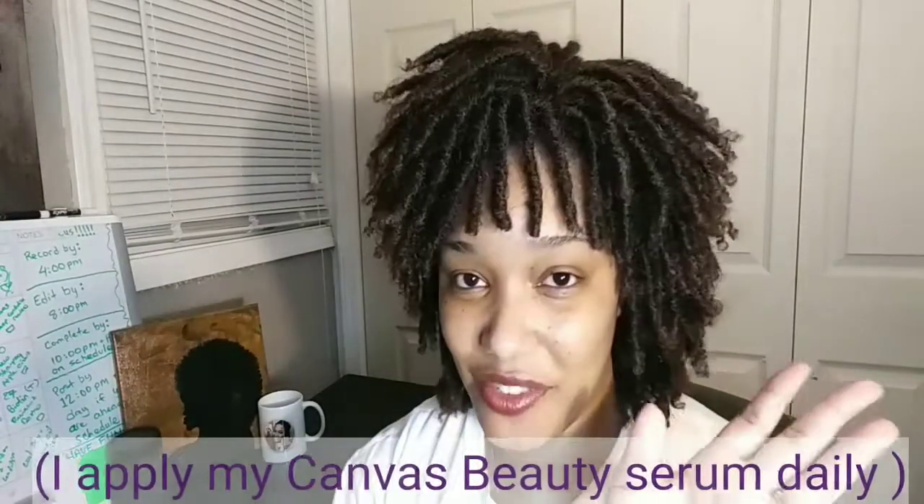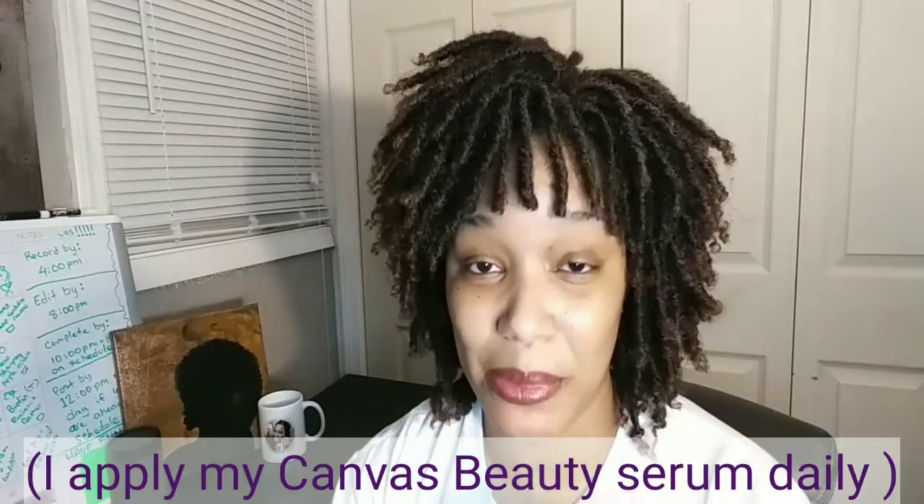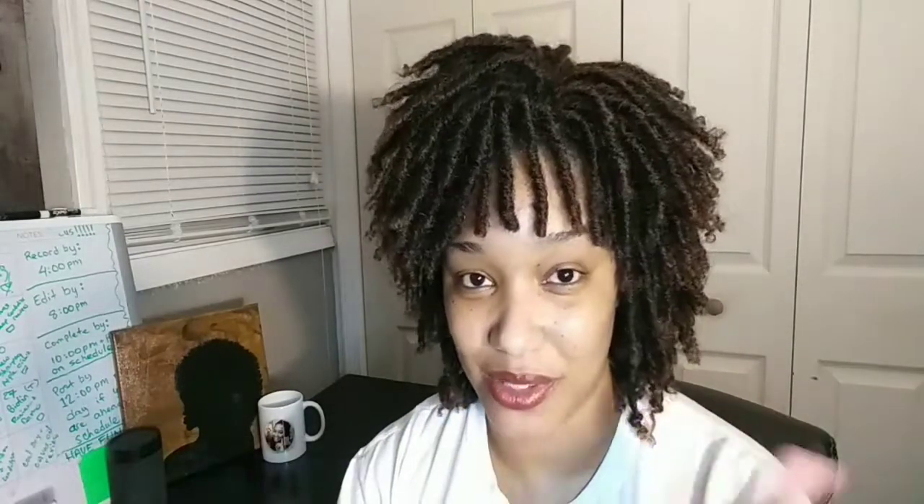Let me just state right now, I'm currently in the middle of the Canvas Beauty Hair Growth Challenge. It's been about five days, which is why my hair is covered right now. I'm pretty much just leaving my hair alone for a week or two so that I can let the oil do what it does, and I'm going to come back and let you guys know my results.